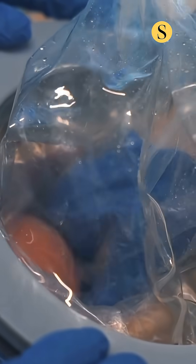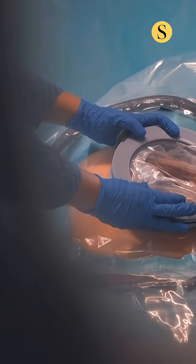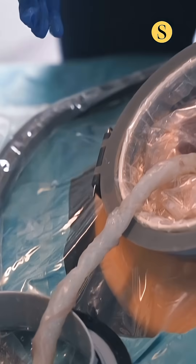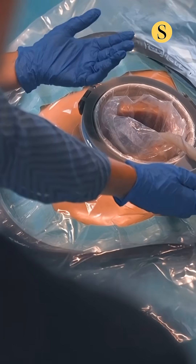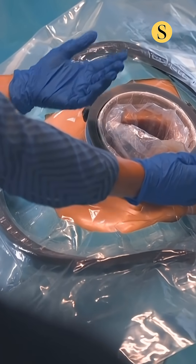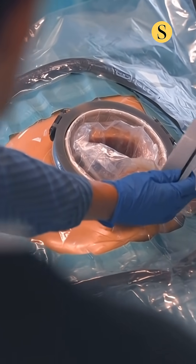We have attached this transfer bag and we bring in our hand and then we can deliver the child into the transfer bag. Once the baby is inside, we can loosen the transfer bag from the channel and then we have access to the umbilical cord to connect it to the artificial placenta.